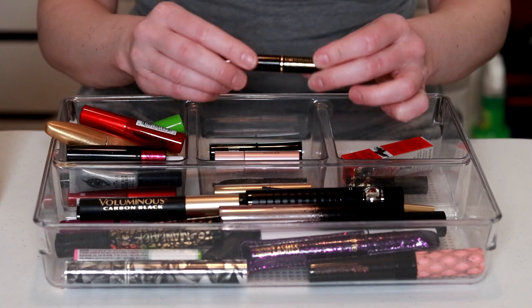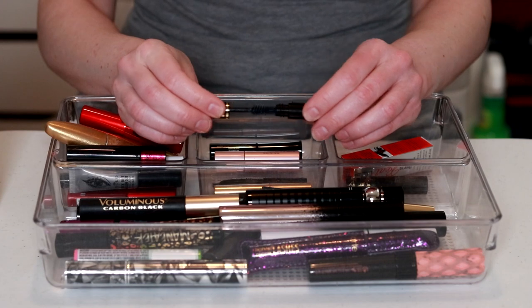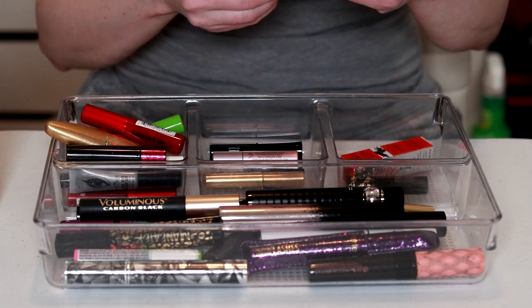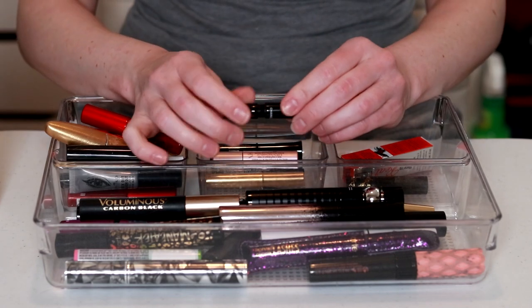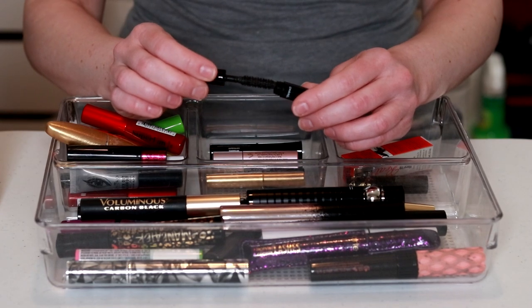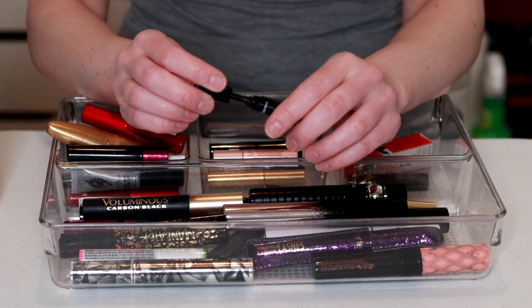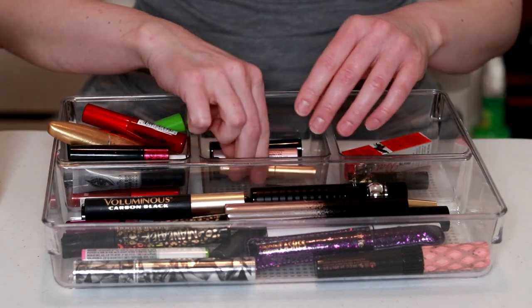Another Lancôme Définicils — very dry, that's going. There's something here — pretty sure I've never tried this, didn't even know I had it. That is a scary looking wand — I don't know if I've ever tried it, the formula feels really thick, that's gonna go.